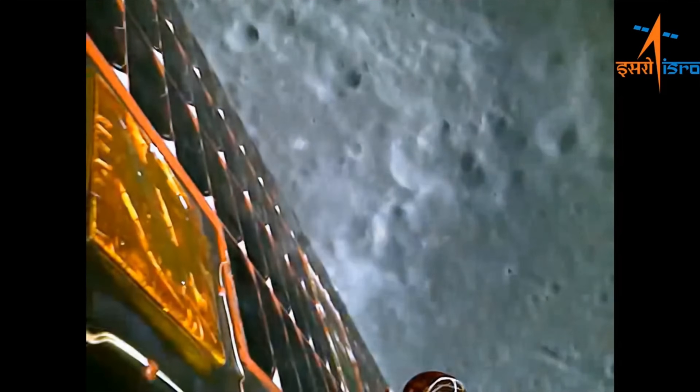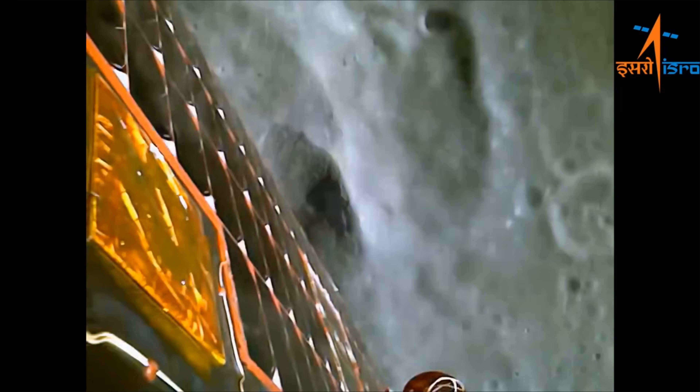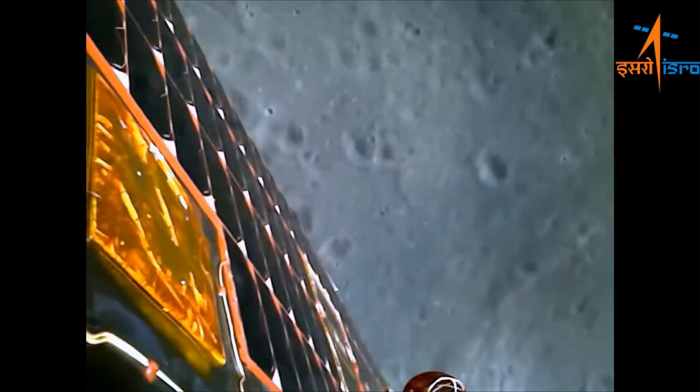Hello, it's Scott Manley here, and a big congratulations are in order for the Indian Space Research Organization who successfully landed their spacecraft Chandrayaan-3 on the moon earlier this week.